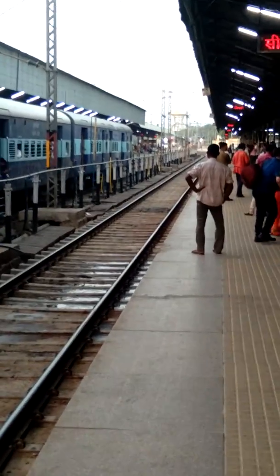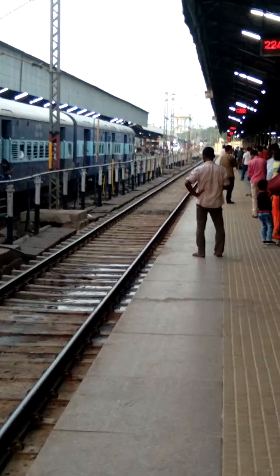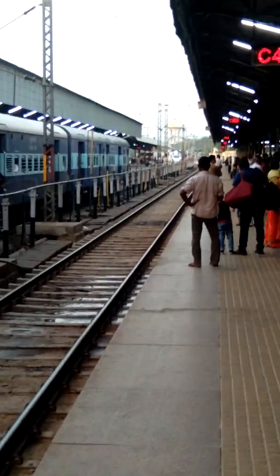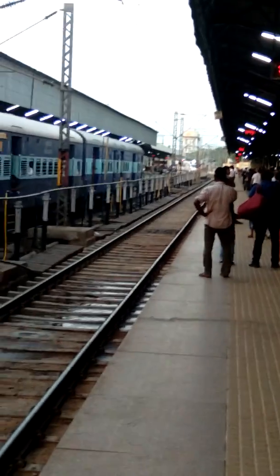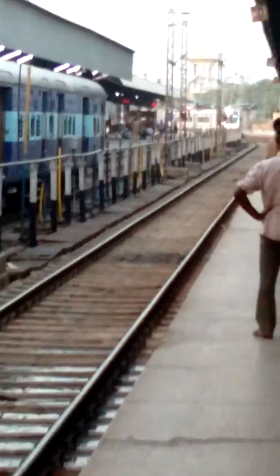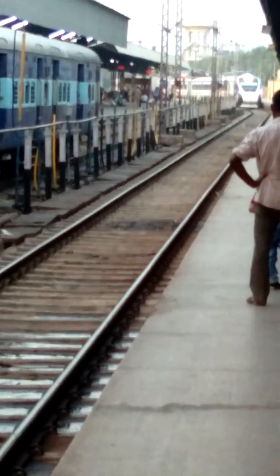This is my first encounter with T-80, that is Vande Bharat Express, and she is arriving at Kankur Junction. You could see that she is arriving and she is almost here, approaching to the platform. This is platform number one.